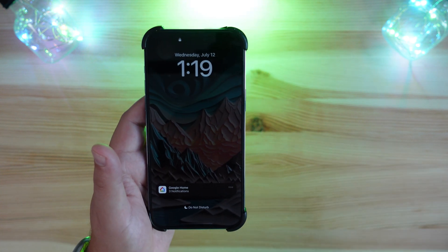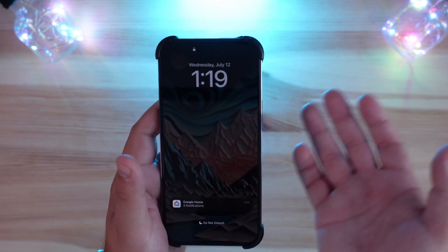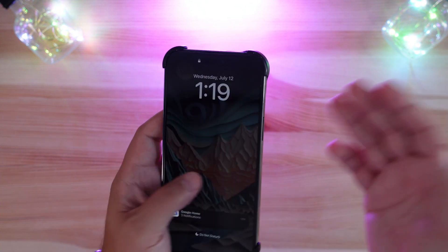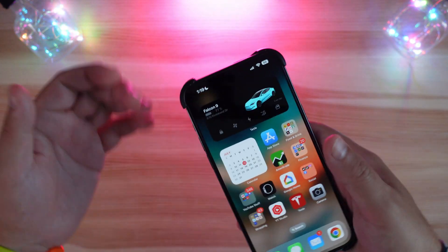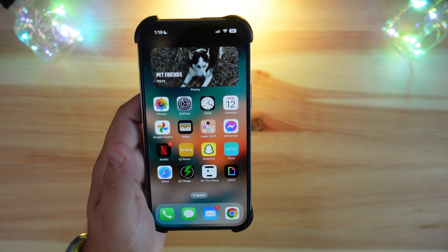AirDrop now has the new NameDrop feature, so you can just touch your iPhones together to share your contact card. With AirDrop, you can also send items to and from multiple participants, and you don't even have to stay connected to the same network — if you lose connection, the transfer will continue anyway.